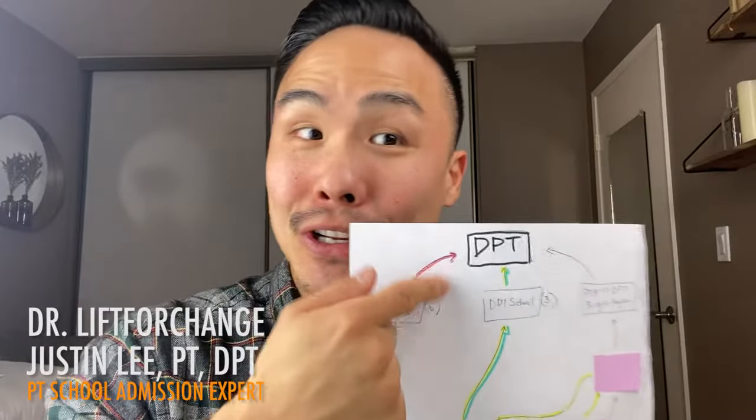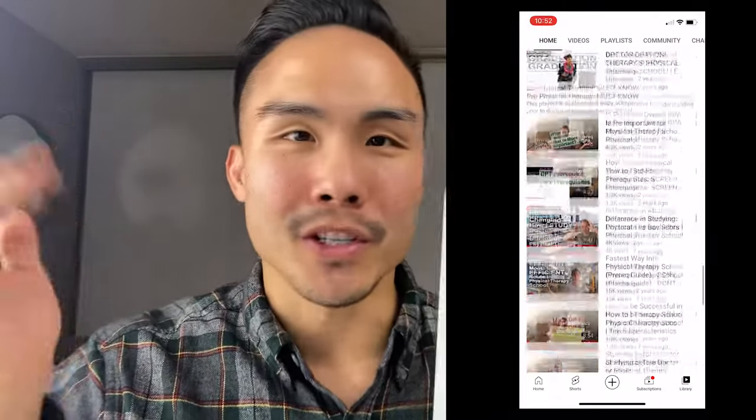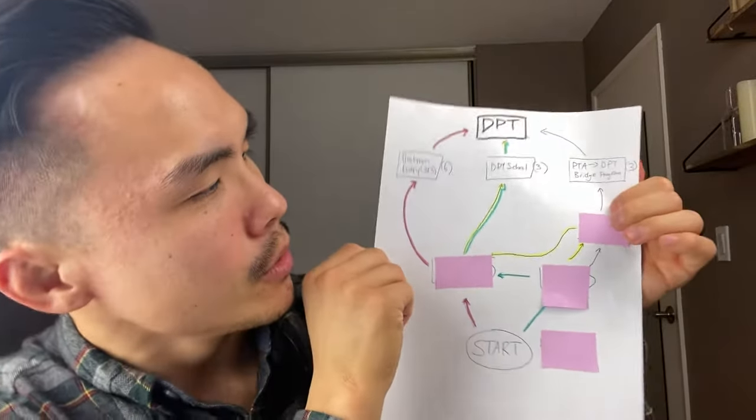My name is Dr. Justin Lee, physical therapist — Lift for Change. If you're new here, I'm a PT school admission expert, but I'm also working as a physical therapist and I'm super passionate about helping students get accepted into PT school so they can become physical therapists. If you're learning about this PT journey and want to learn more, check out the other videos on my channel. Feel free to subscribe and check me out on my other social platforms.